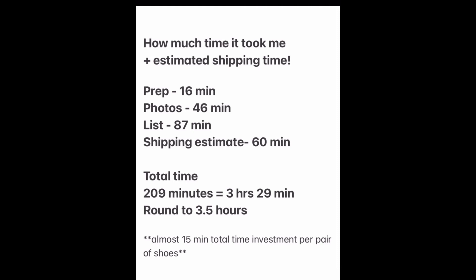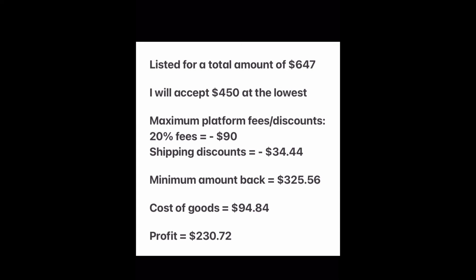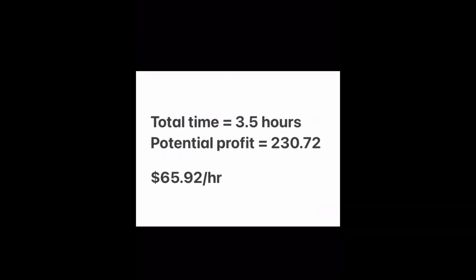In total it took me about three and a half hours, which also accounts for an hour of shipping time — I figured that's about 15 minutes per pair of shoes. If I look at how much I have them listed for, they are listed for a total of $647, but I will accept as low as $450. The maximum amount of fees that could be taken out is $90, and if I give a shipping discount on every pair that's $34.44. After taking out the cost of goods, I should profit at the very least $230 and 72 cents.